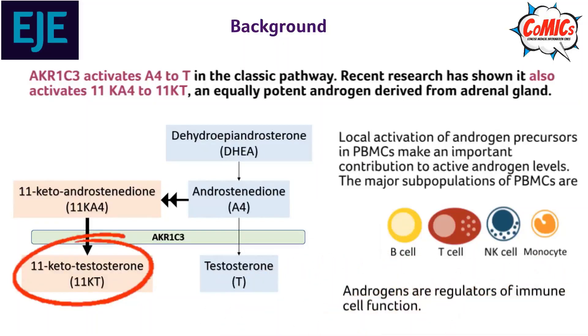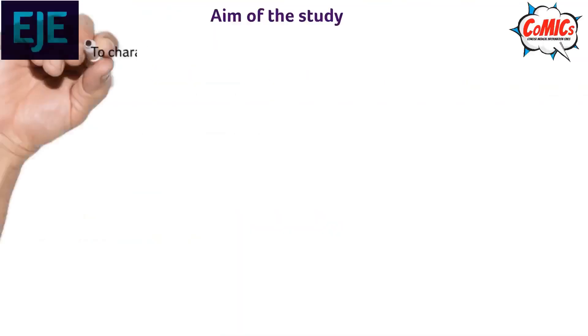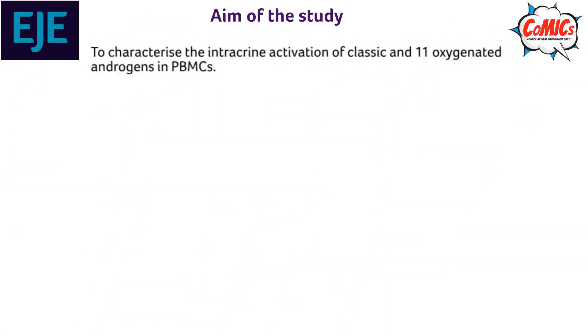Androgens are regulators of immune cell function. The aim of the study was to characterize the intracrine activation of androgens in PBMCs.